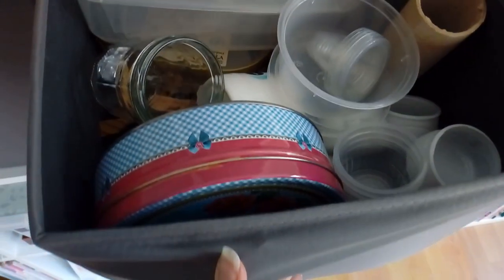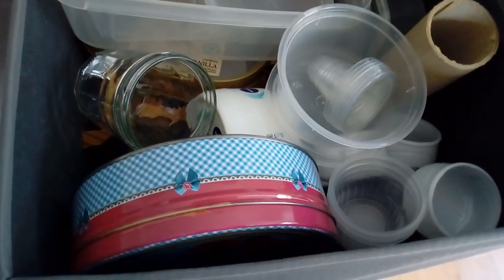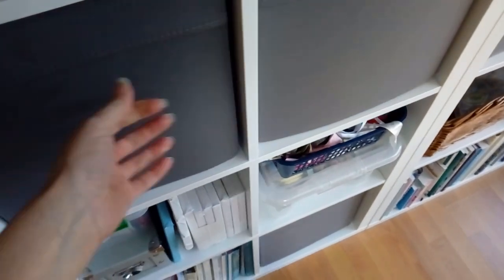And here is another storage place for plastic containers, jars and tins — anything that might come in handy for storage. I don't like to throw anything away really.